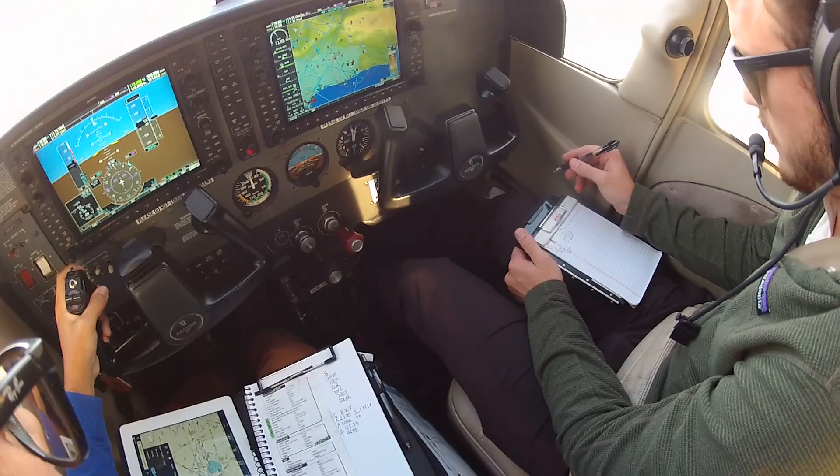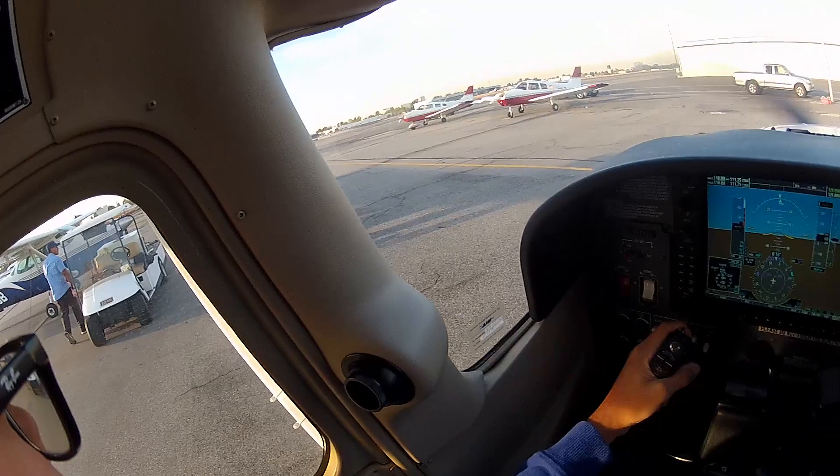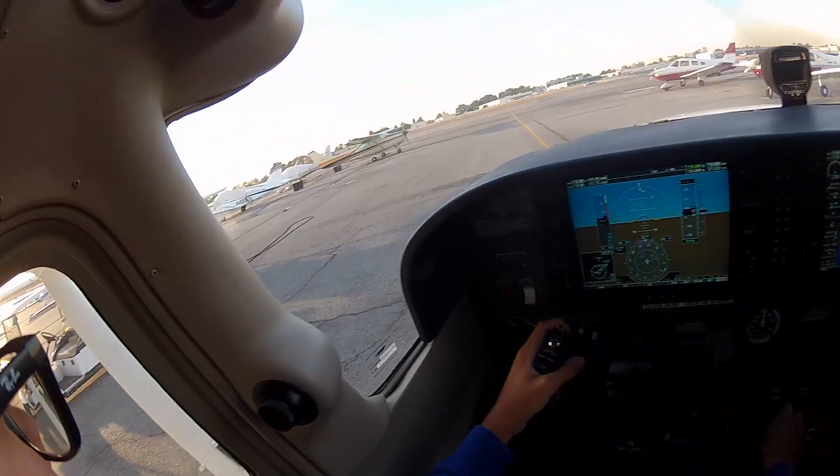Contact ground when ready and have a good flight today. Contacting ground: Cessna 6338 Delta at Duff, taxi for run-up. Ground responds: Cessna 6338 Delta, taxi via Alpha, midfield run-up. Readback: Alpha to the midfield run-up, 3A Delta.